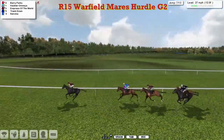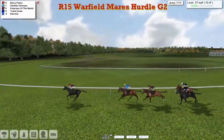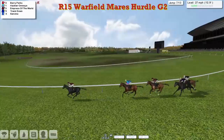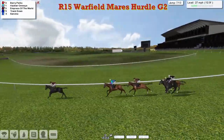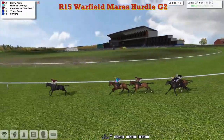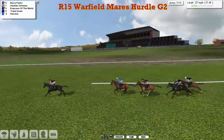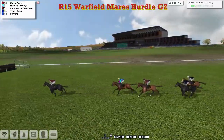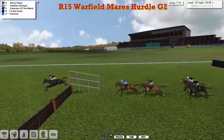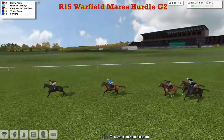All of them with the exception of Berry Parks have had a turn being the back marker, and probably all had a turn in 2nd as well. They're swinging right-handed now and heading on to the back part of the track. Berry Parks has opened up by about 4 lengths to Hakla Omnia in 2nd, then Empress of the World 3rd. Track Down and San Viener racing together at about 2 lengths off Empress of the World, who probably wasn't all that foot perfect at that hurdle.